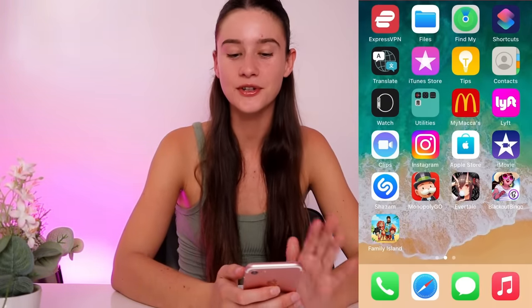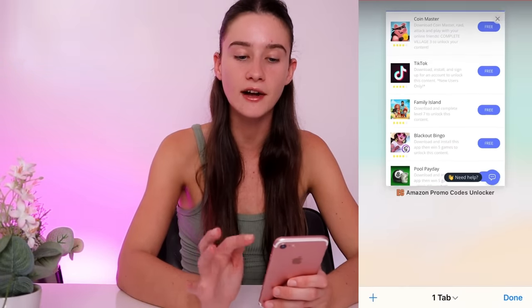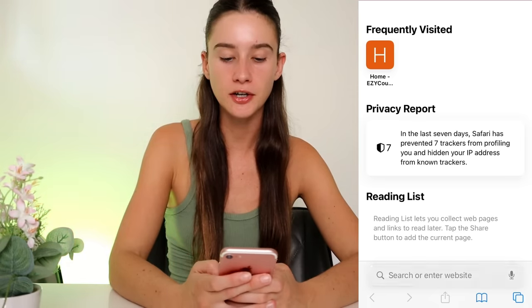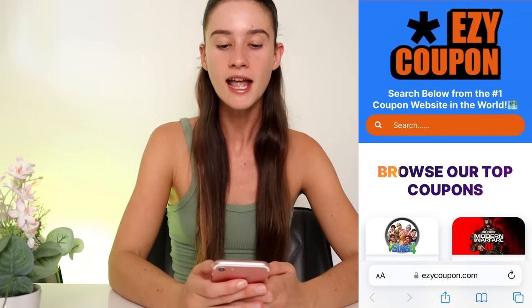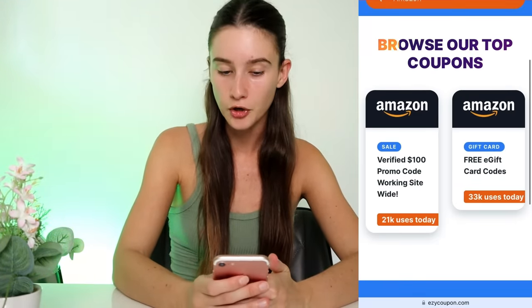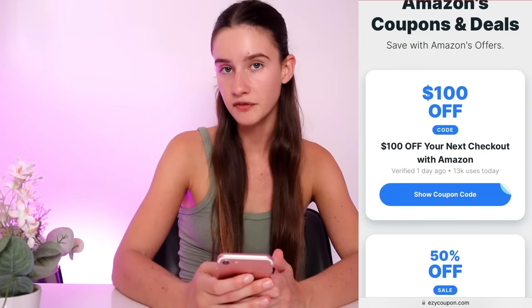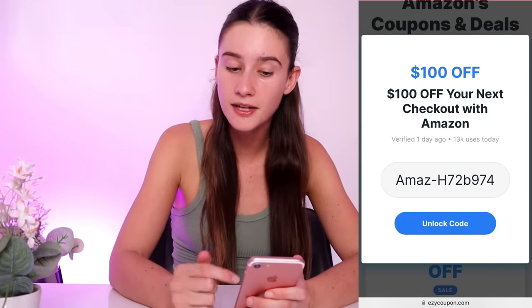Okay guys, so we're up to the last step now. What we're going to do is go to Safari or Google, close out of this tab, and open a brand new tab by going to the website URL again. So we're going to type in E-Z-Y-C-O-U-P-O-N.com and hit go. Then we go back to the search bar, type in Amazon, press done, pick the promo code option, scroll down to where the coupons and deals are, and now we should basically have our promo code waiting for us. Click on that same coupon — the $100 one — and I should now have a full Amazon promo code that I can redeem on their website and get $100 off.